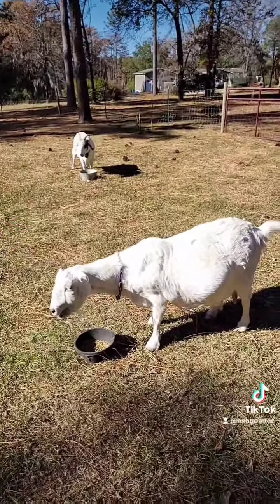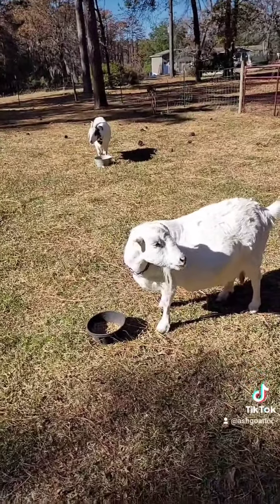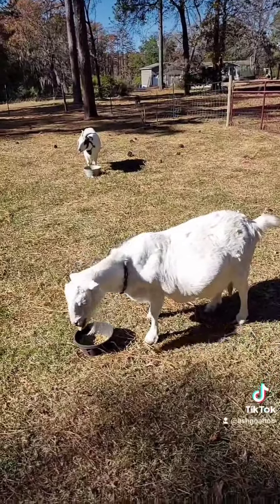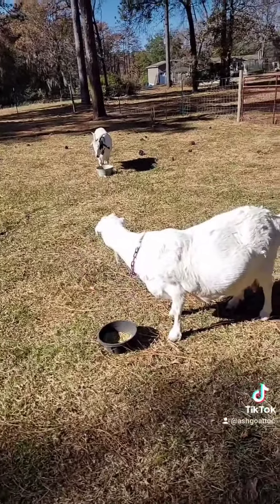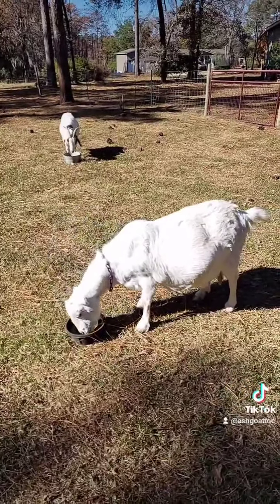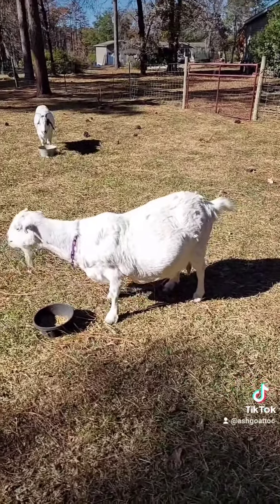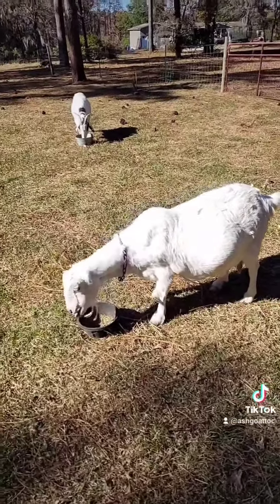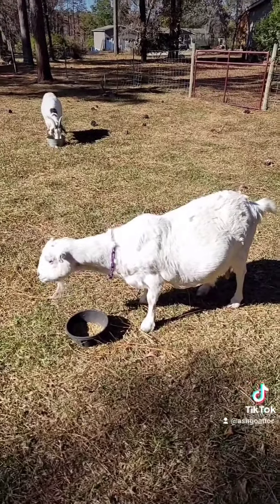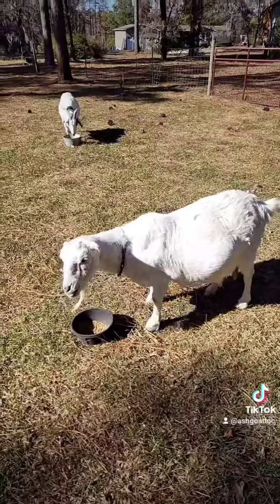I've even heard 'steer' used for wethers, but only at the auction house. There are also goats that can be intersex, and the technical term in the goat world is hermaphrodite, which is usually caused by breeding two polled goats together. A polled goat is one born without horns.